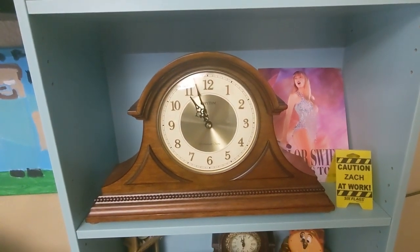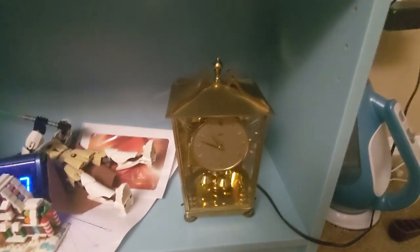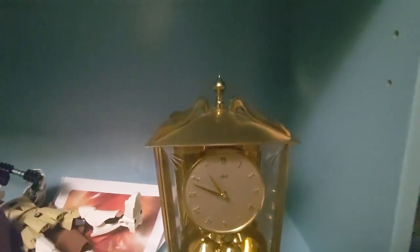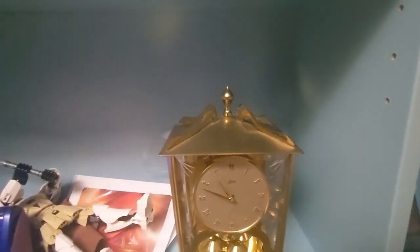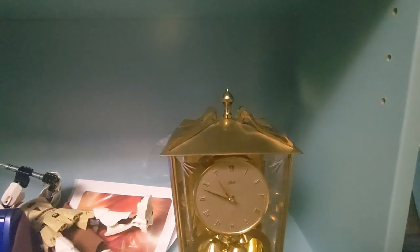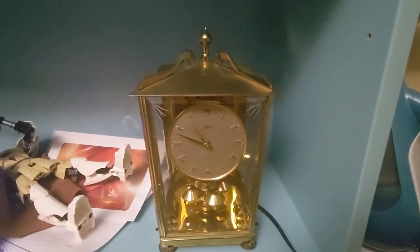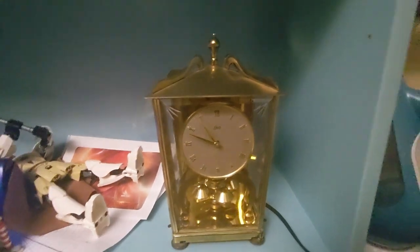The second clock I got in 2023 was this Schatz anniversary clock — it's a 400-day clock and it's really beautiful. Unfortunately when I tried to regulate it, I broke the suspension spring. My friend Jesse the clock master is going to help me fix it by ordering a new suspension spring from eBay and getting it installed.